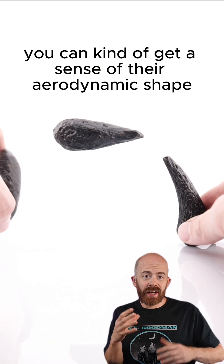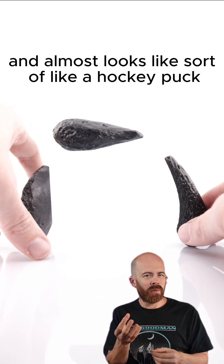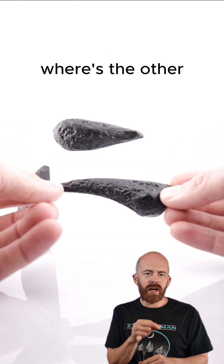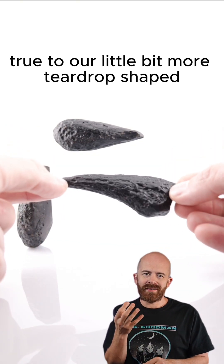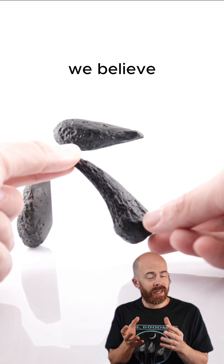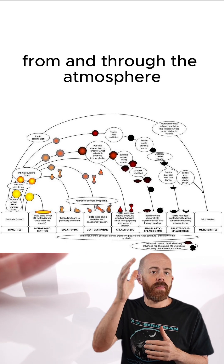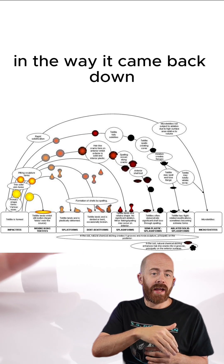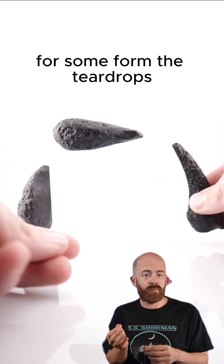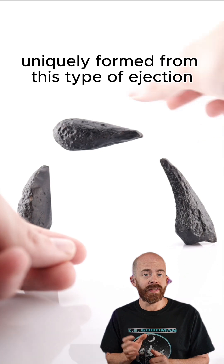As you look at these stones, you can get a sense of their aerodynamic shape. I have one here that's a disc — it almost looks like a hockey puck and creates this shield shape — whereas the other two are a little bit more teardrop shaped. What determines the shape depends upon the angle at which something was ejected from and through the atmosphere and the way it came back down. Some angles form those shield-like shapes, some form the teardrops, and we even have a few other shapes uniquely formed from this type of ejection.